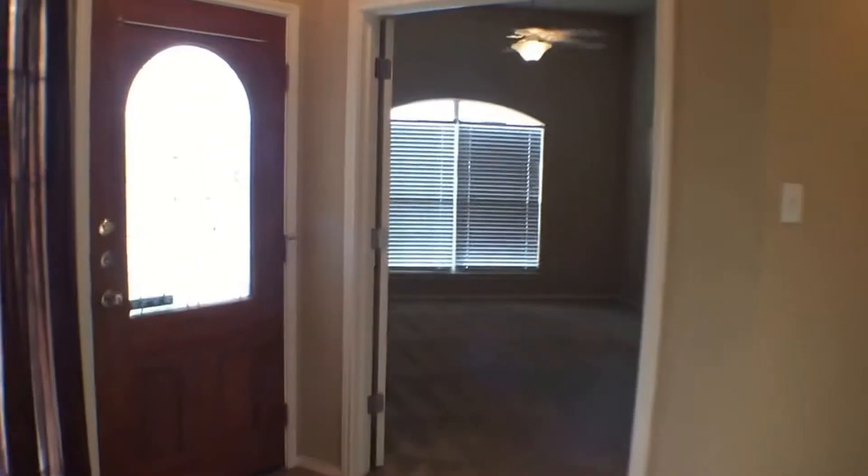Also noting the pantry there in the corner between where your refrigerator will go and the other appliances. Now we're back at the front door and down this hallway.